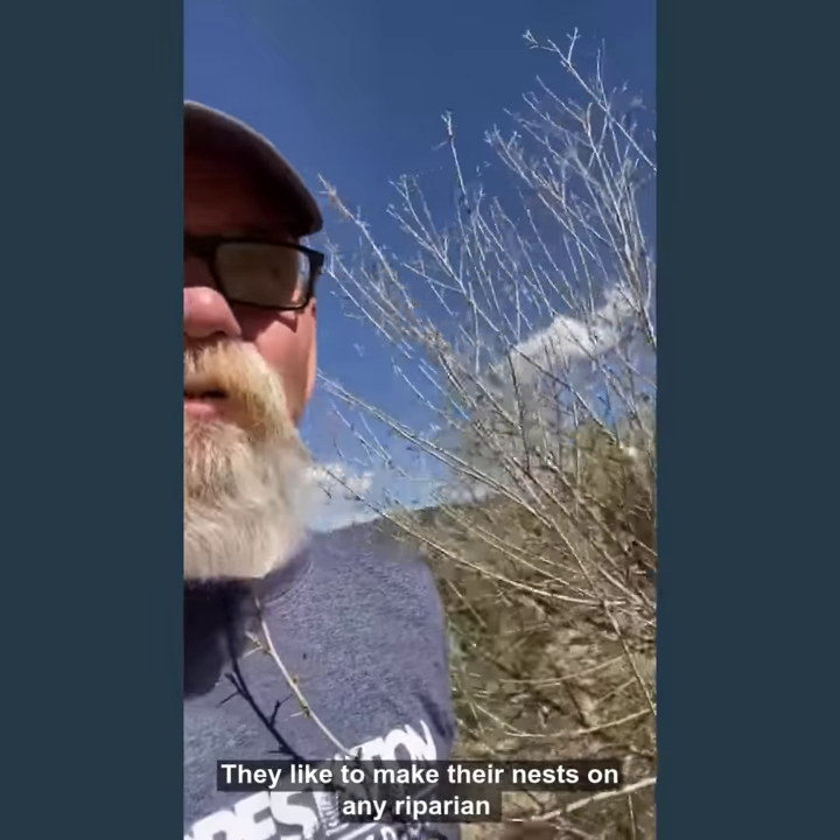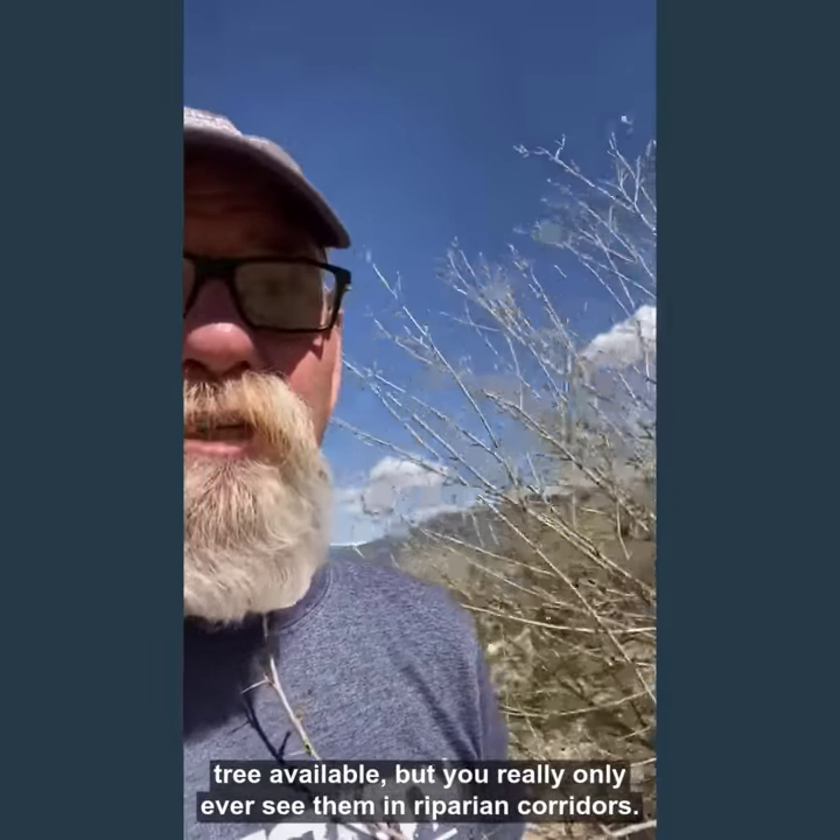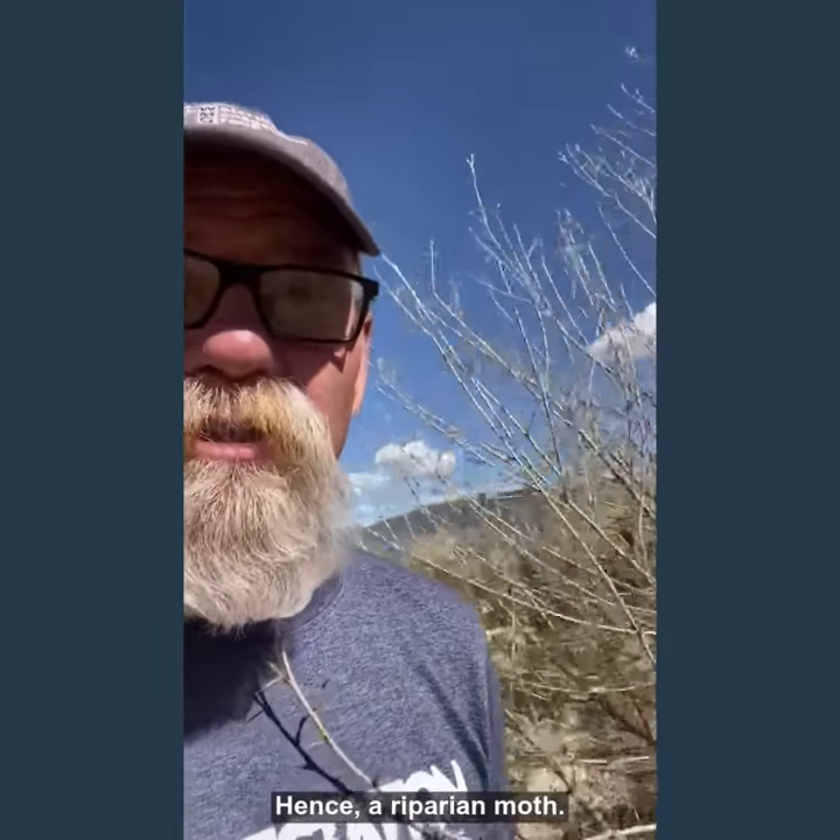They like to make their nests on any riparian tree available, but you really only ever see them in riparian corridors — hence a riparian moth.